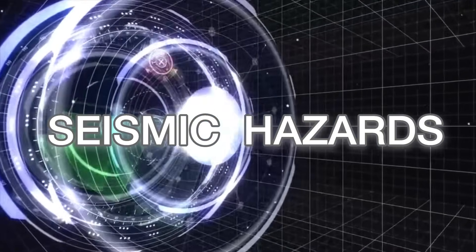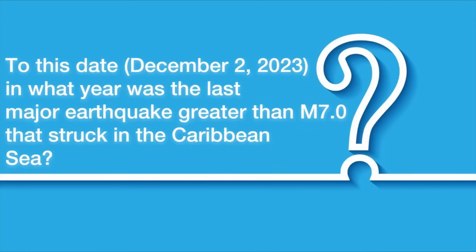As usual, here's a question to get your brain a bit more active. To this date on December 2nd, 2023, in what year was the last major earthquake greater than magnitude 7 which struck in the Caribbean Sea? Let's see if your guess is correct at the end of this video. First, let's understand how earthquakes happen.